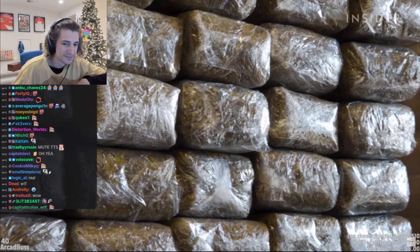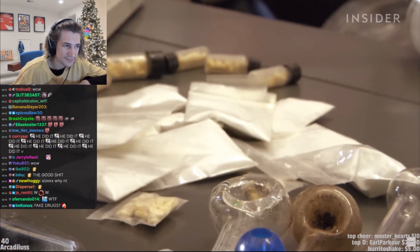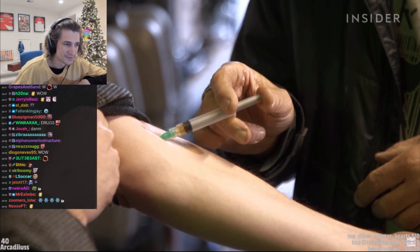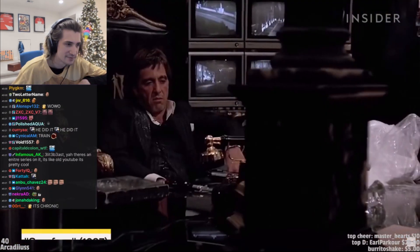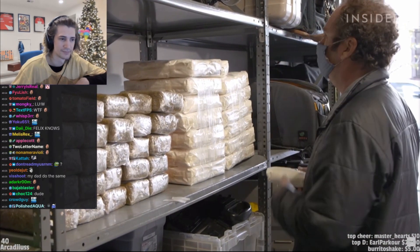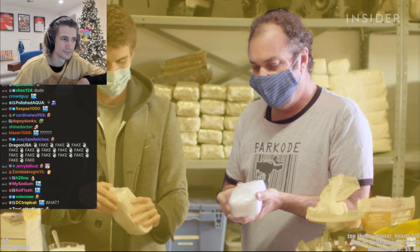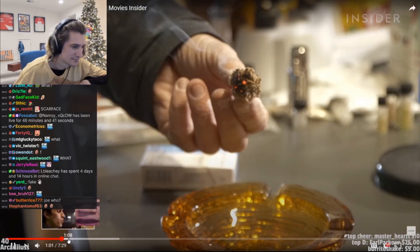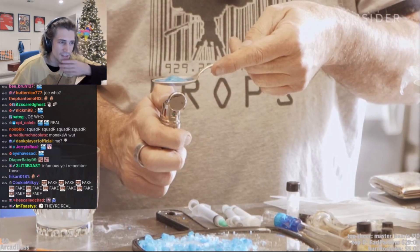While all these drugs look real, accuracy is only one part of the job. Any fake drug, whether it's snorted, puffed, or injected, has to be safe for the actor — something that hasn't always been the case on film sets. Striking that perfect balance is where a prop master like Joel Barco comes in. Joel has made fake drugs for shows like The Sopranos and Blue Bloods.